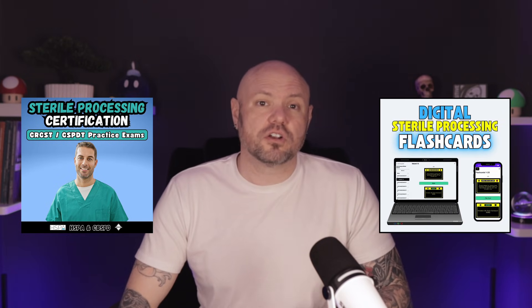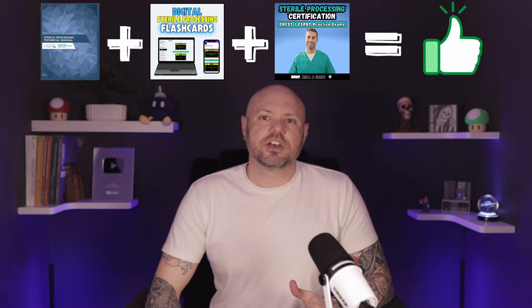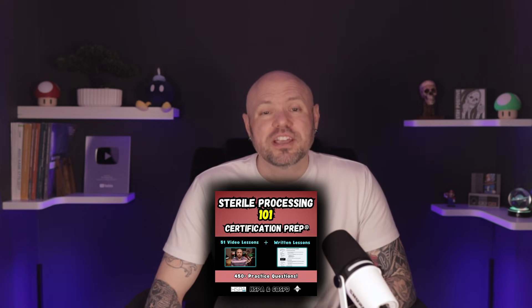I sell practice exams and flashcards designed specifically to help you continually learn the concepts of sterile processing inside and out, as well as assess your strengths and weaknesses in each area of the HSPA manual. When you use the HSPA manual, flashcards, and practice tests all together, you basically guarantee yourself to pass the exam. If you're new to sterile processing or feel that you need extra studying, I do have the Sterile Processing 101 certification prep course that walks through the entire manual with video lessons, quizzes, cheat sheets, and more. I try to provide many types of study products to assist with different styles of learning — whether it is reading, listening, practice testing, or flashcards.